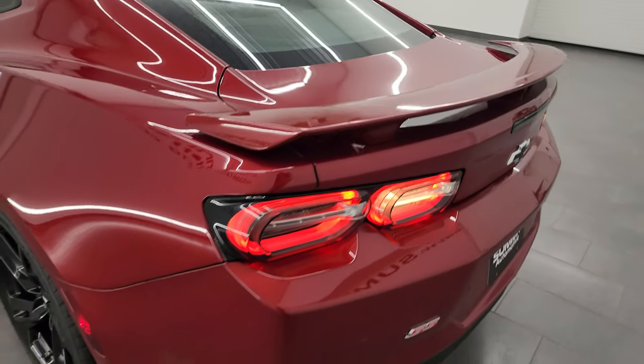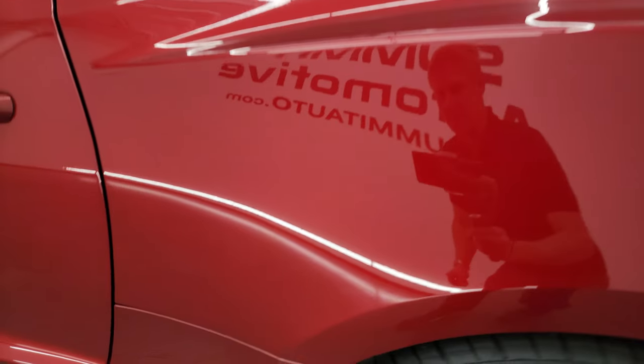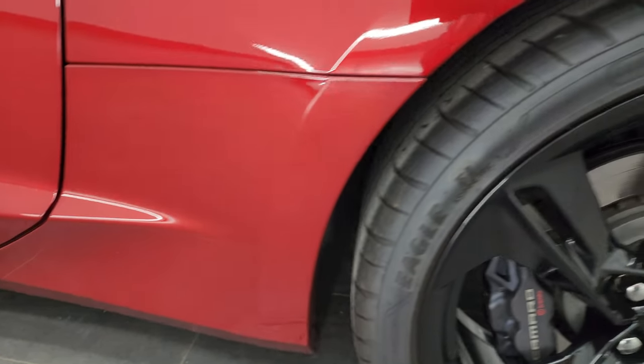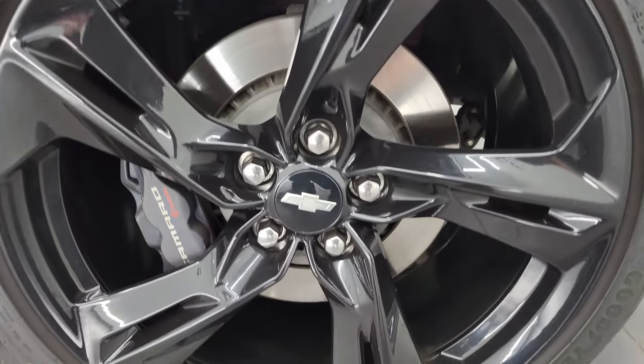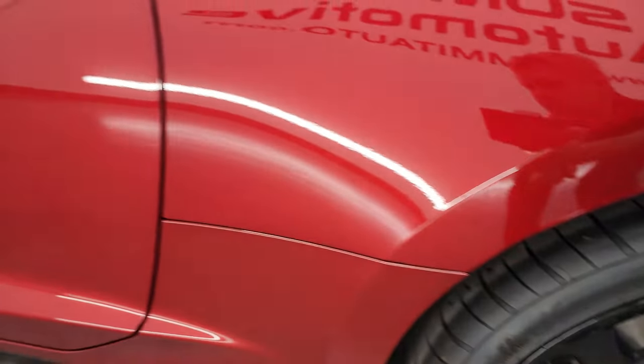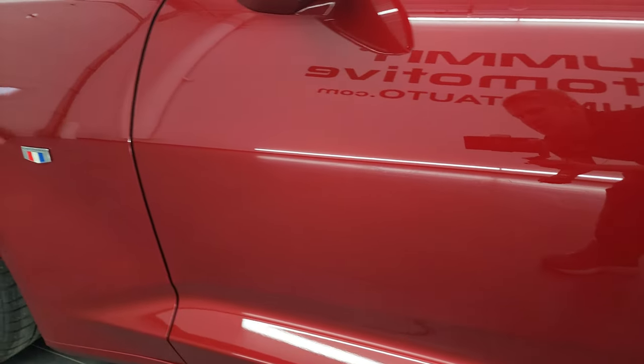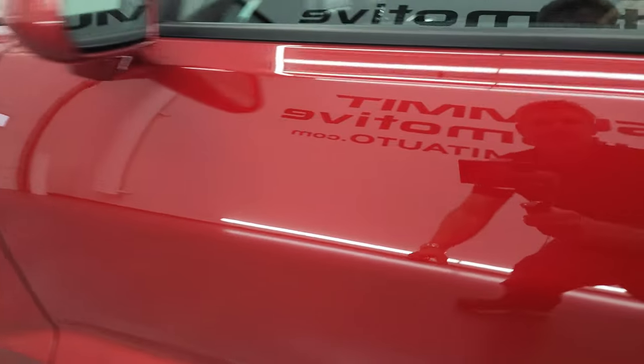Coming around to the driver's side, just as clean as the passenger's side. The rear quarter is absolutely perfect — I didn't see any dents or dings in there. And for full disclosure, this back wheel is just as nice as the rest. The driver's side door looks really good.